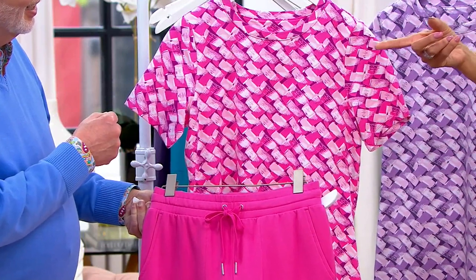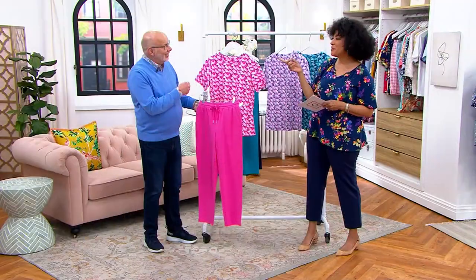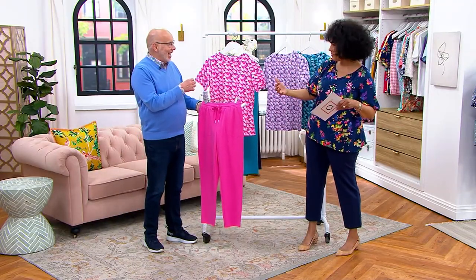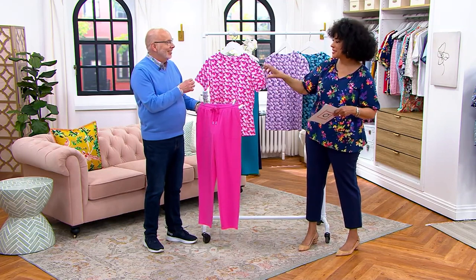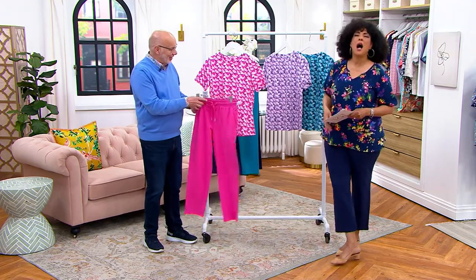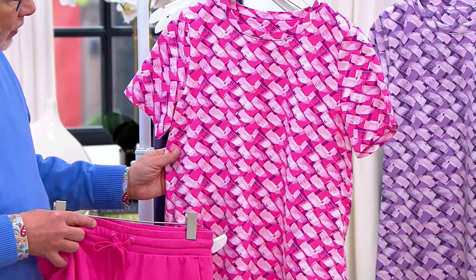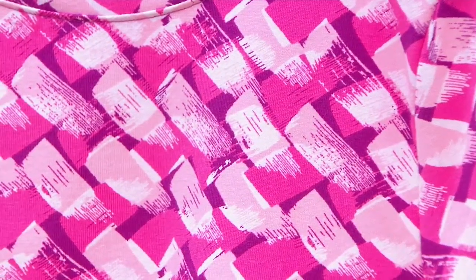Speaking of Rorschach — it reminds me of something from the movie Knives Out, but I can't quite remember the name. Anyway, it does have that basket weave, painterly feel to it, which I think is really cool.